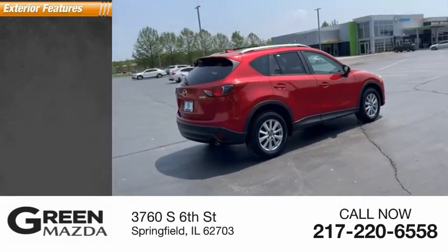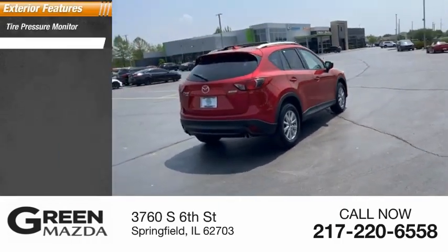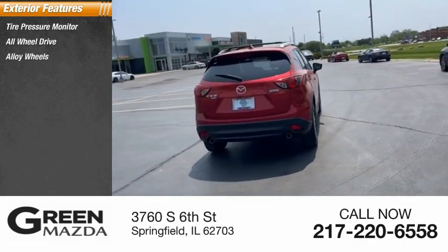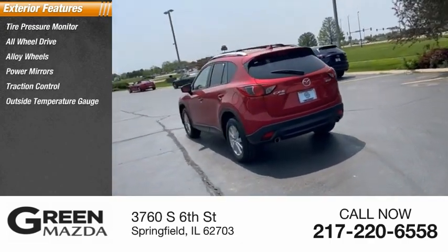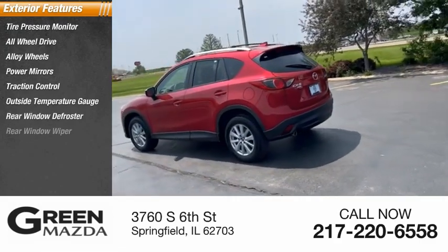Here are some of this vehicle's great options: tire pressure monitor, all-wheel drive, alloy wheels, power mirrors, traction control, outside temperature gauge, rear window defroster, and rear window wiper.